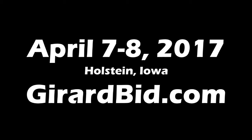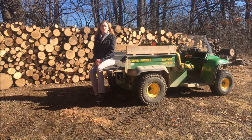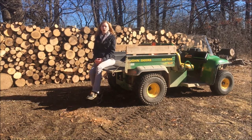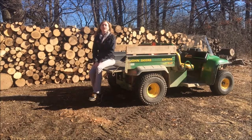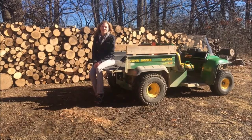If you are interested in bidding on the snowmobiles, or even if you are just curious about the results, you can go to GerardBid.com. The snowmobiles, along with a toy collection of over 1,000 John Deere toys, are all selling the first weekend in April. Be sure to go to GerardBid.com to see for yourself.